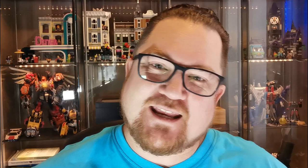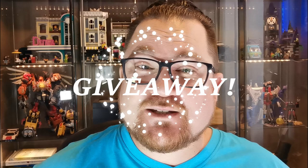Hey, everybody. Welcome back to the channel. My name is Alton, and I'm so glad you could join me. If you get a chance, why don't you like and subscribe, and be sure to stick around, because at the end I have a big announcement. I am going to give away a green Van Banner Parking Master 2.0.